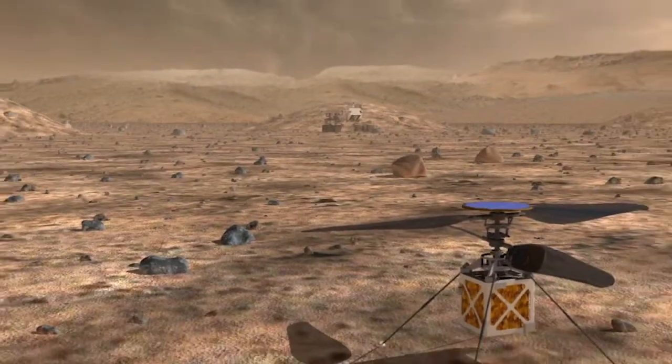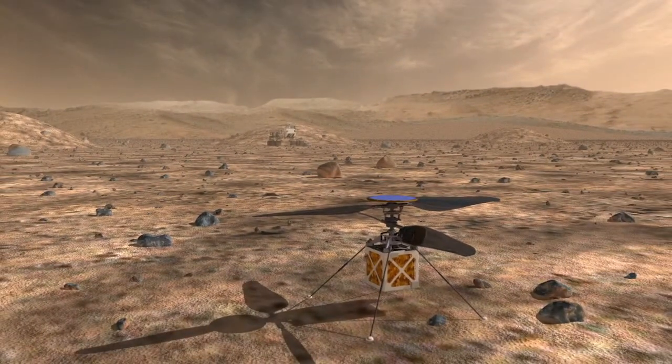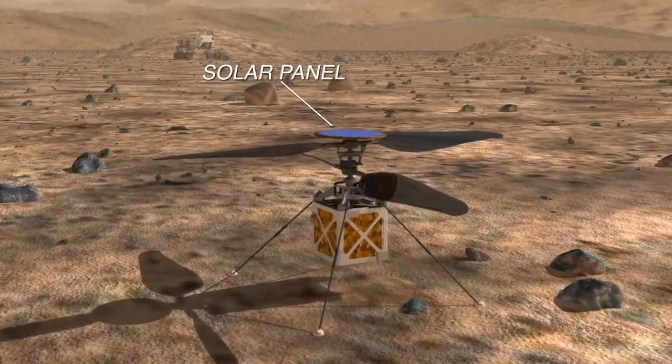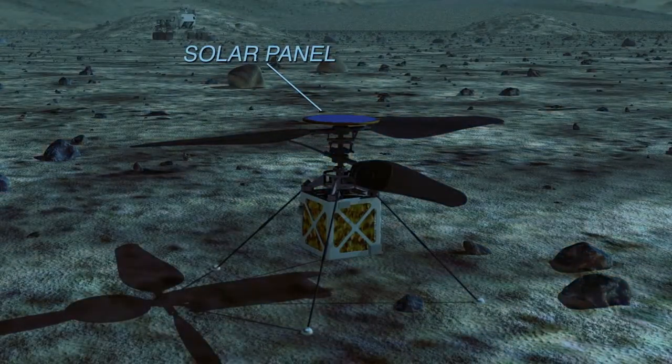Could you tell us a little bit about this helicopter's capabilities when it's on Mars? The system is designed to fly for two to three minutes every day. There's a solar panel on the top, and that provides enough energy for that short flight, as well as to keep us warm through the night. So in those two to three minutes, we expect to have daily flights of about a half a kilometer or so.